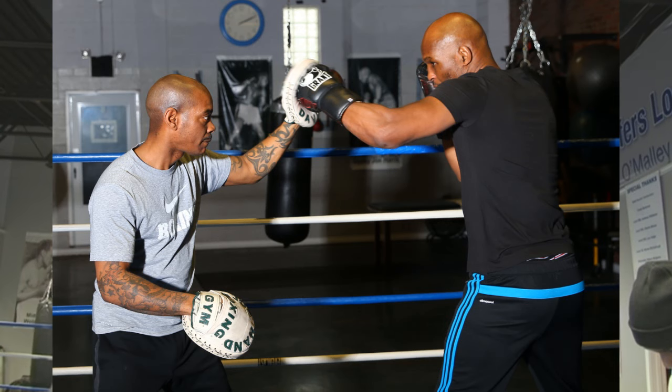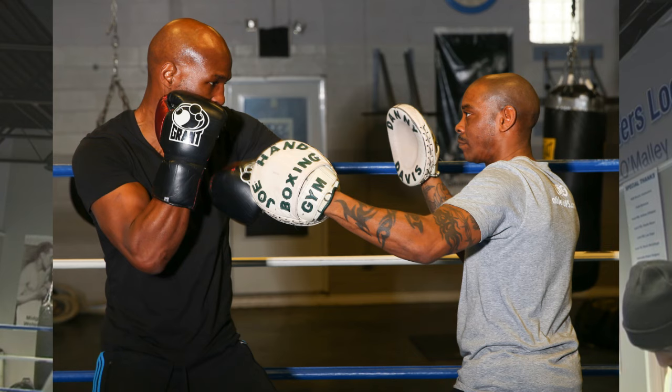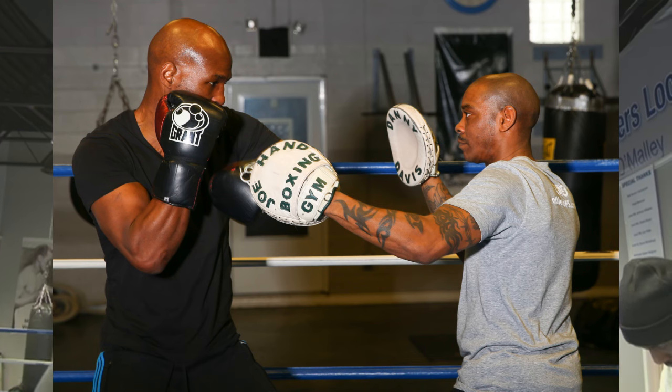What are the mistakes people make with pad work? Inaccuracy — trying to hit the pads with one punch at a time. The bag is for one punch here, one punch there, but the pads are for combinations — no power, just accuracy and eye-hand coordination. Why would you want to punch the pads like you punch the bag? The pad man is holding pads only for accurate coordination, not for power. Hitting one punch at a time is the wrong way to use the pads. The pads are a sister of the speed bag — a tool for combinations and repetitions of punches.